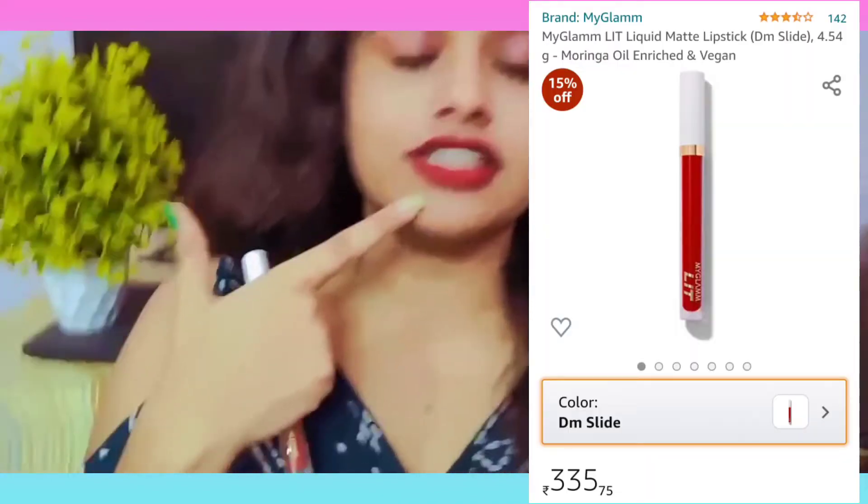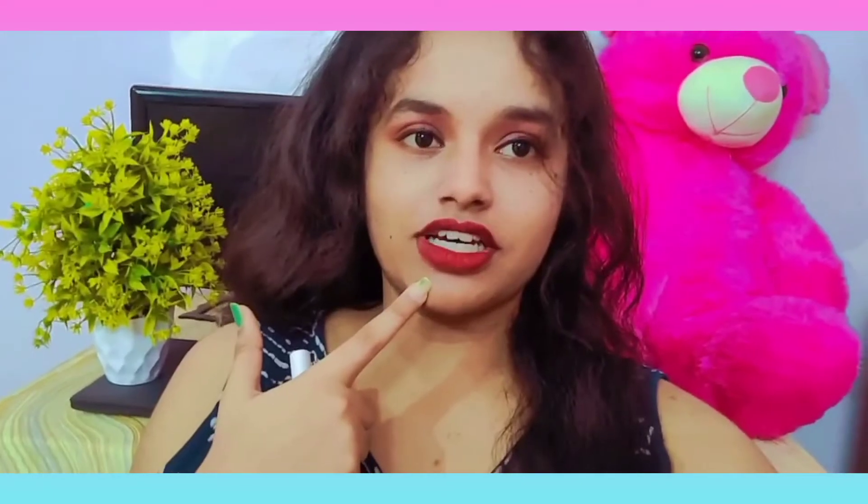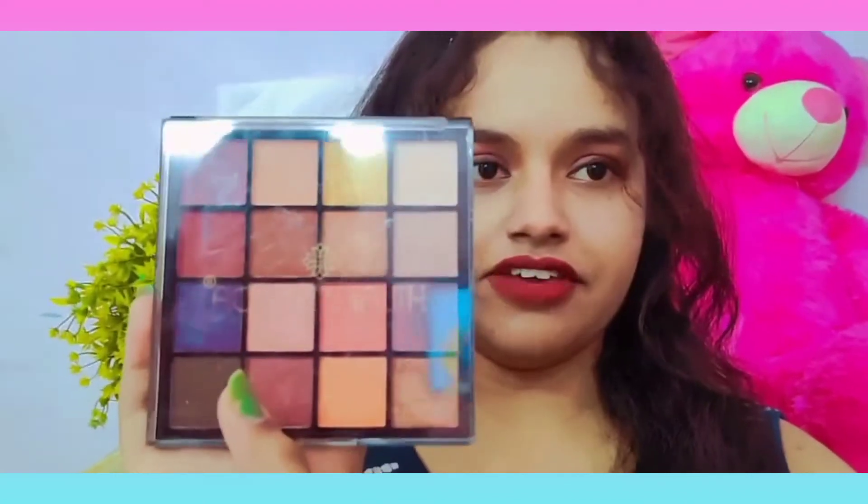After that, I used My Glam lipstick on my lips — it is a very beautiful color, you can see it. After that, for my eye makeup, I used the Swiss Beauty palette.